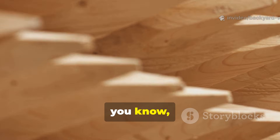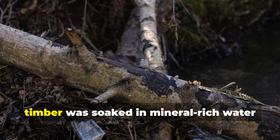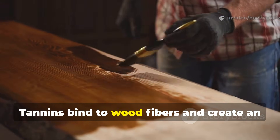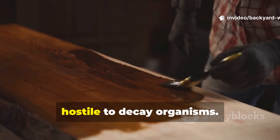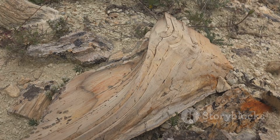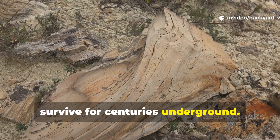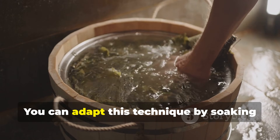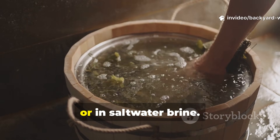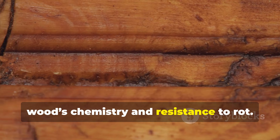Mineral and tannin exposure really strengthened wood from within. In many regions, timber was soaked in mineral-rich water bogs or tannin-heavy solutions. Tannins bind to wood fibers and create an environment that is hostile to decay organisms. Oxygen-poor conditions further slowed microbial activity. Wood preserved this way could survive for centuries underground. You can adapt this technique by soaking wood in strong tannin solutions made from oak bark or leaves, or in saltwater brine. Even short exposure begins altering the wood's chemistry and resistance to rot.